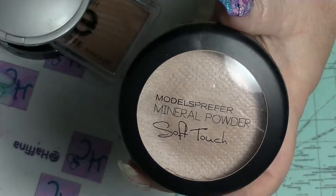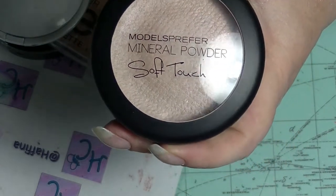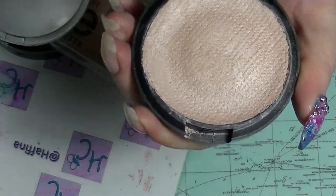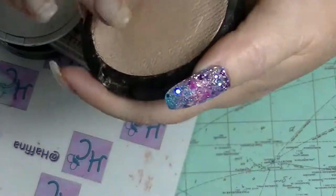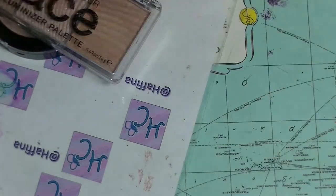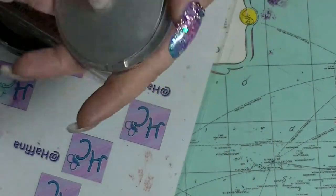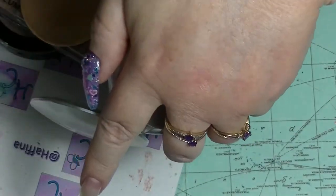I have the Models Prefer mineral powder — it looks like the MAC one, but it's not. This is in Soft Focus. When I got it from Tamara Jay it had broken, so I repressed it. It's a nice highlighter. I have the Lorac Perfectly Lit Luminous, also from Tamara Jay. I hit pan in this last year — it's a really teeny tiny pan, you can barely see it, but I used this a lot last year.